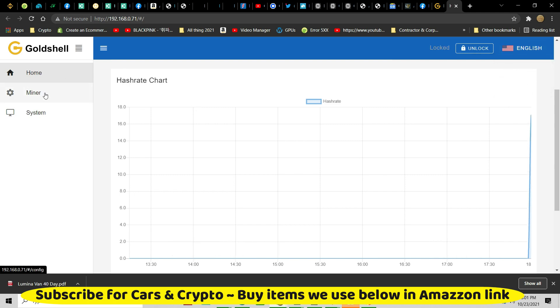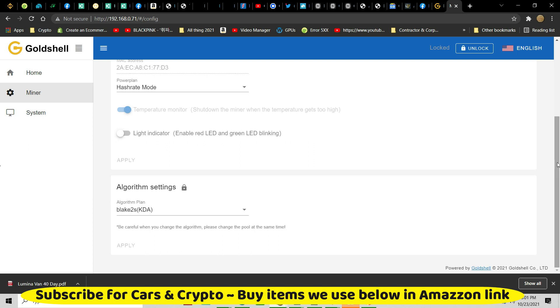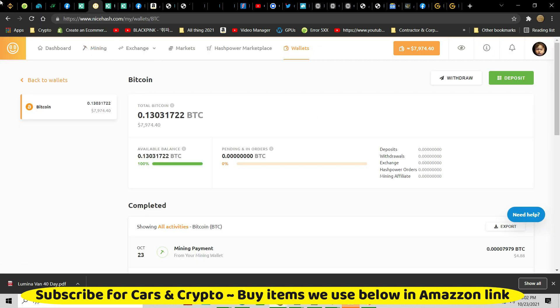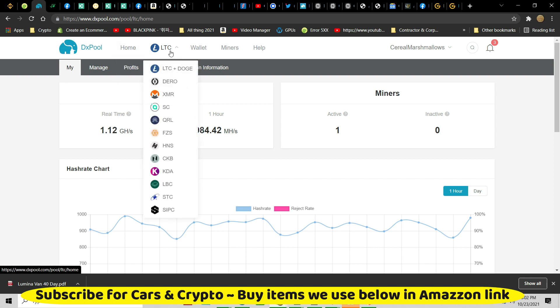Gold Shell does make it pretty easy. Go to your miner and the algorithm is 2S KDA — it's all good. Pool settings at the top. I'm used to the mini Doges and the mini KD Boxes and CK boxes and HS boxes and all the boxes. I use NiceHash for a lot of my mining for everything to do with Ethereum and GPUs. But when it comes to the boxes and the Gold Shells — everything I have: library, Starcoin, Kadena, CKB, Handshake, Siacoin, and Litecoin Doge are on DX Pool.